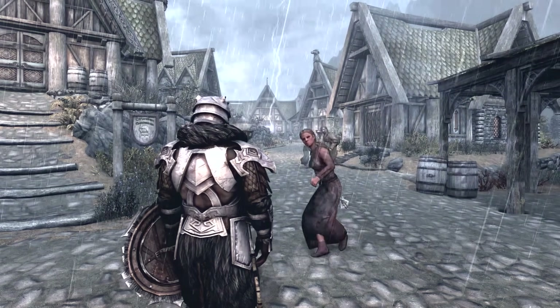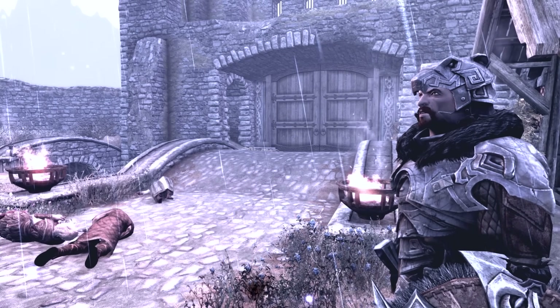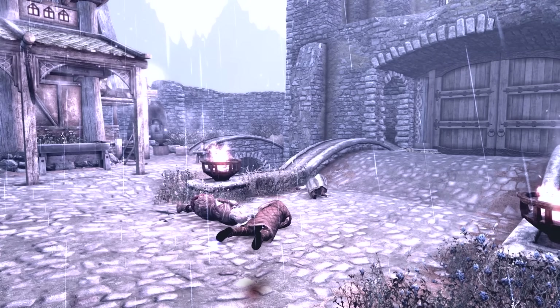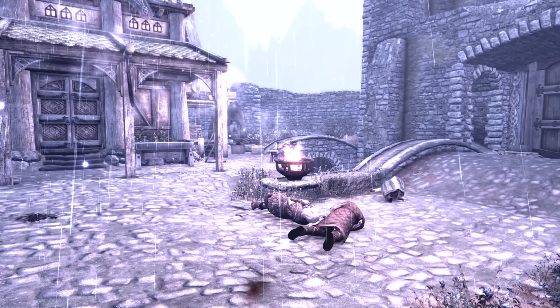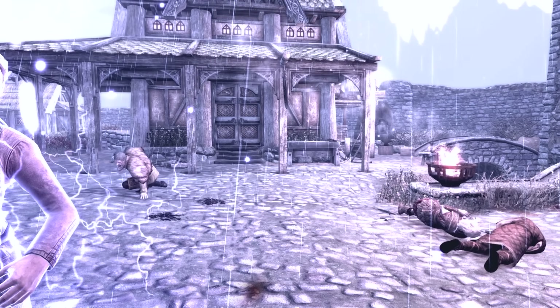Storm Call also seems to roast friendly townsfolk, so if you're the good kind of guy, don't go calling on mighty Zeus to zap that one vampire attacking Whiterun, because chances are he's going to go trigger happy and electrocute every other poor sod who's just going about their business. So in summary, be like John Travolta and grease lightning your enemies.